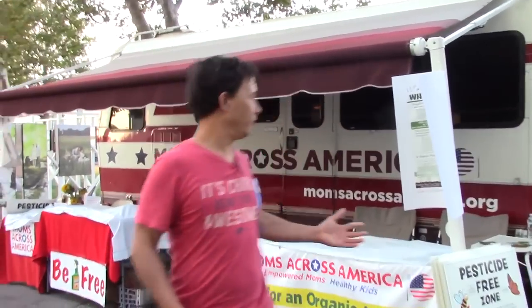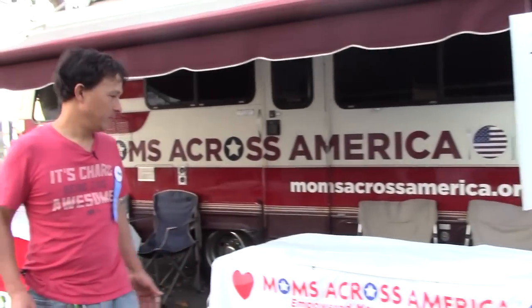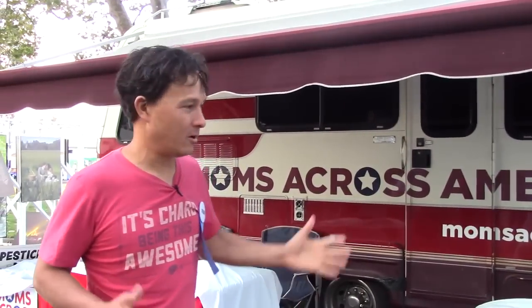Another booth I want to highlight is Moms Across America — empowered moms and healthy kids. What they're doing is bringing together moms who are anti-GMO and pro-organic, traveling around the country in an RV educating people about eating natural organic food and getting rid of processed junk foods and GMOs appearing in the food supply. I was happy when Moms Across America came up to me and said they watch me. We are all needed in this movement to get the world to be a healthier place, grow organic, and get rid of GMOs.